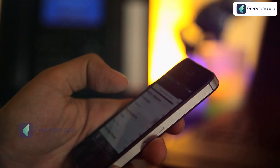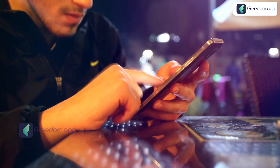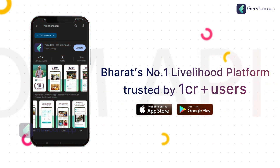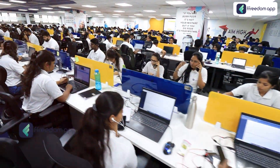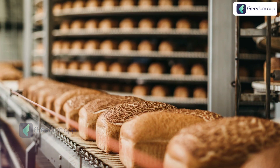But friends, if you solely rely on random social media videos, you may be misguided. Therefore, Freedom App — Bharat's number one livelihood platform — brings to you a detailed course on the PMFME Scheme. This course has been designed by our research team after months of hard work to explain this government scheme in simple words.